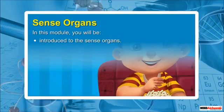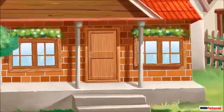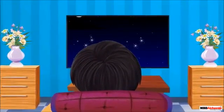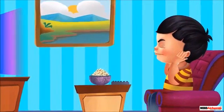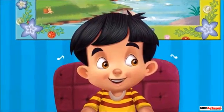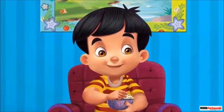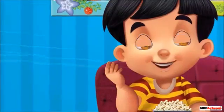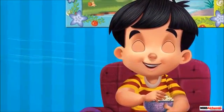Sense organs. In this module, you will be introduced to the sense organs. Welcome to Sid's house. Let's go to Sid's room and see what he is doing. Sid is watching a cartoon show on TV. His eyes help him to watch the cartoon. Looks like the sound of the show is too loud, this is why he is turning it down. His ears help him to hear all the sounds around him. He is eating popcorn — that seems very yummy. He is getting the taste of this popcorn with the help of his tongue. His nose helps him to smell the dish cooked across the room.